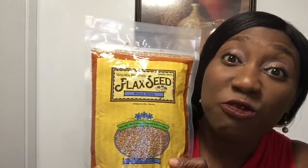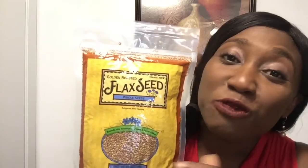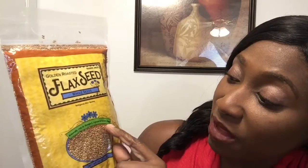We don't want to forget my flax seeds. I love them. I use them in smoothies and I'll just sprinkle them over my food. I love this particular brand — this is the golden roasted flax seeds, whole grain. It's naturally rich in omega-3. It's roasted. I just spread it over my salad and I'll have it just like that.